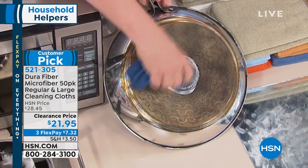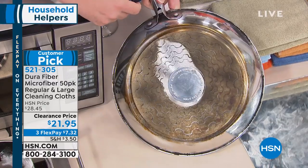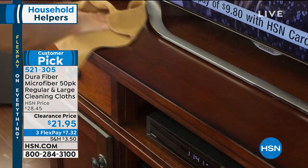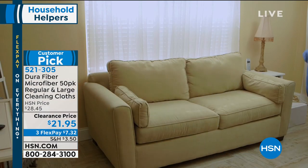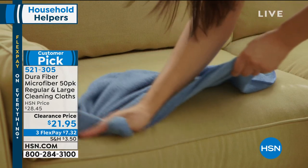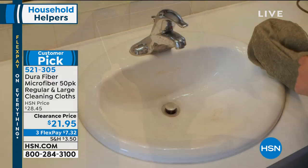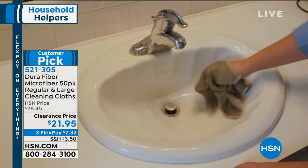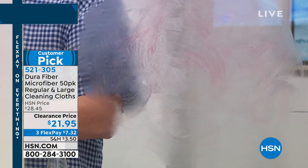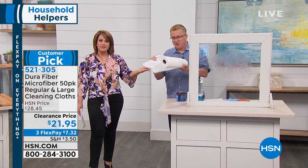For the flat top or glass top stoves that supposedly need a special cleaner — try the DuraFiber. Look at the stainless steel here. These cloths are strong but also finer than silk. For cloudy stemware, just a couple of wipes with a slightly damp cloth polishes it up. You can also use them dry — one of our viewers discovered you can take a dry DuraFiber cloth and use it to pick up pet hair off the couch, almost like a lint roller. Someone on HSN.com stuck one on a sweeper mop and said it worked better than the refills.